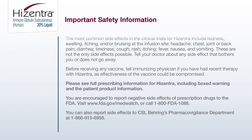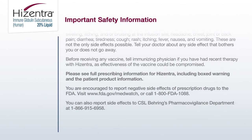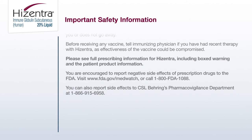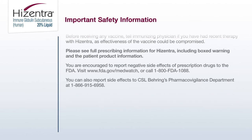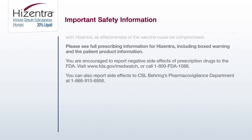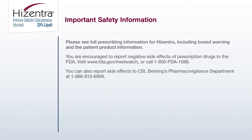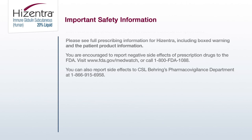Before receiving any vaccine, tell the immunizing physician if you have had recent therapy with Hyzentra, as effectiveness of the vaccine could be compromised. Please see full prescribing information for Hyzentra, including boxed warning and the patient product information. You are encouraged to report negative side effects of prescription drugs to the FDA — visit www.fda.gov/MedWatch or call 1-800-FDA-1088. You can also report side effects to CSL Behring's Pharmacovigilance Department at 1-866-915-6958.